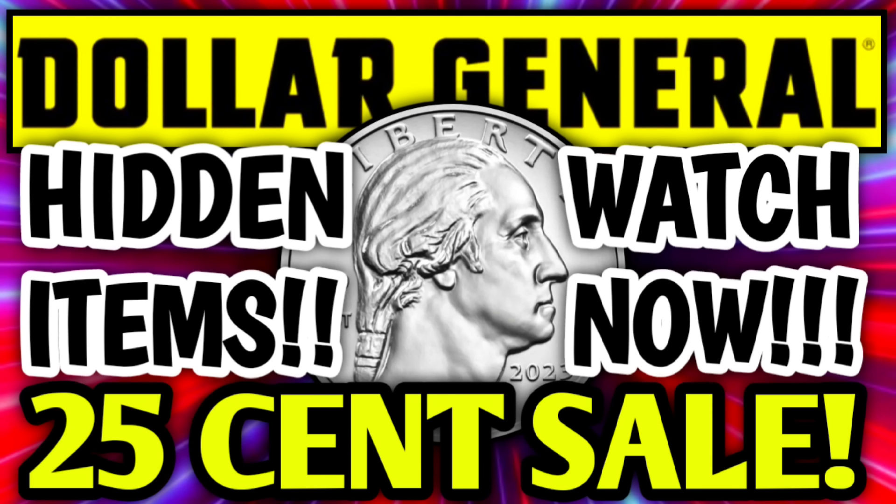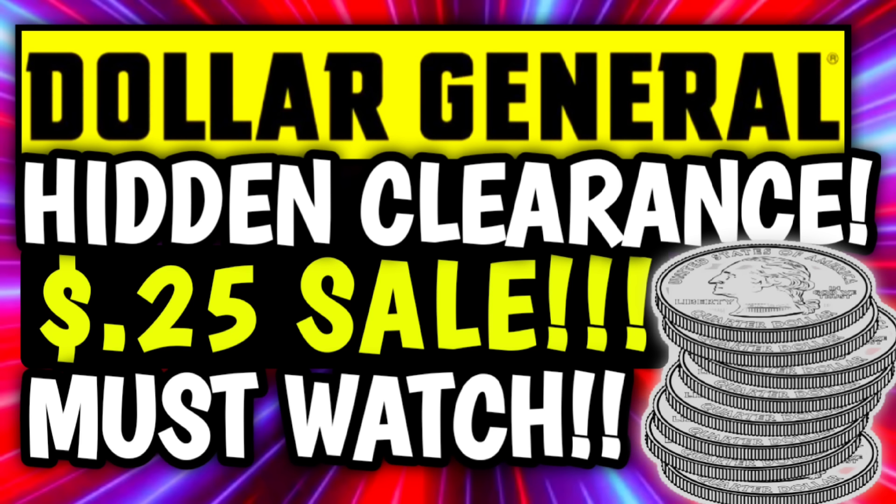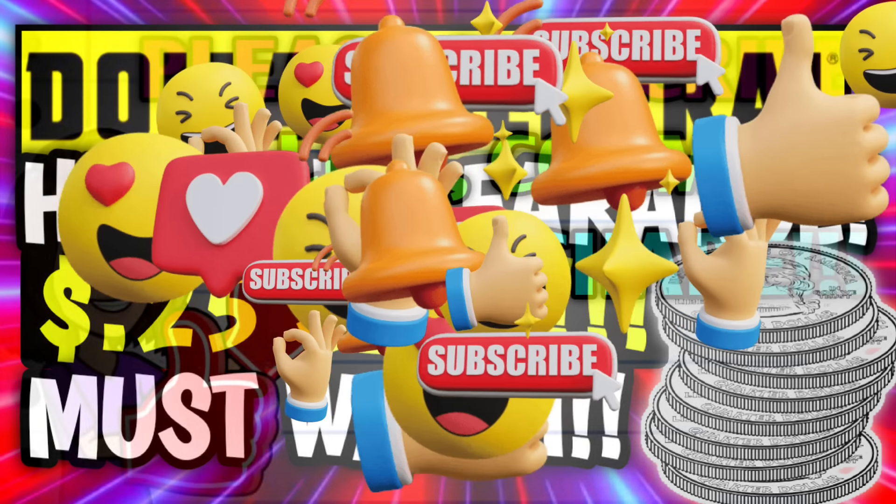Hey guys, it's Crazy Coupons. Welcome back to my channel. In today's video we're going to be taking a look at some hidden clearance items because the 25 cent sale starts tomorrow.